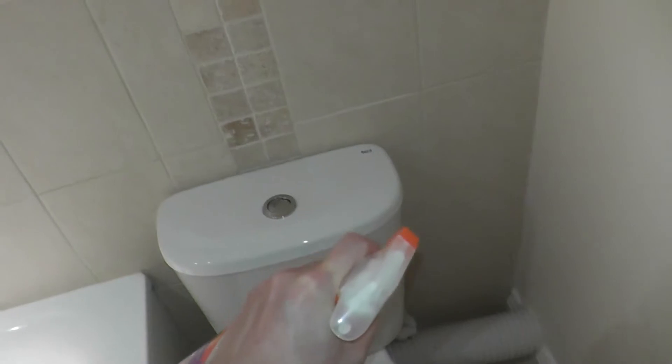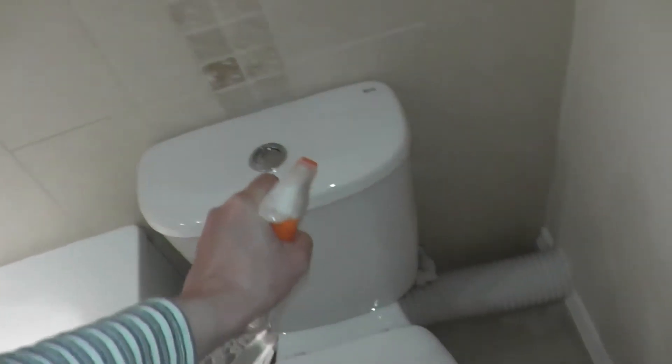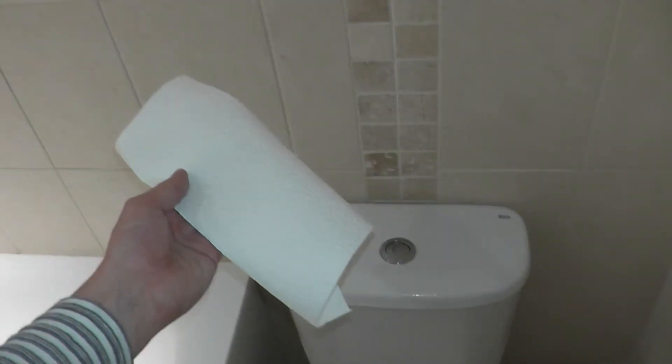Now I need to use the bathroom cleaner to spray the toilet surface. And now I will use the paper towel to wipe this down. Like so.